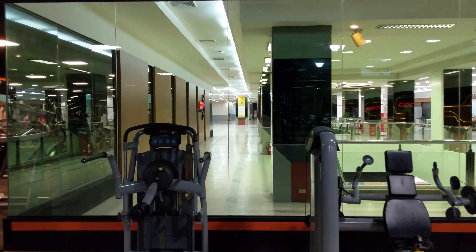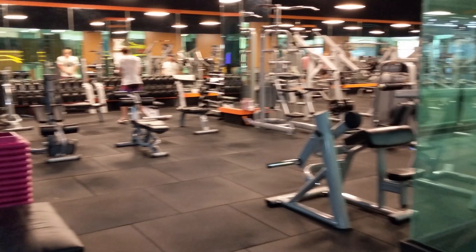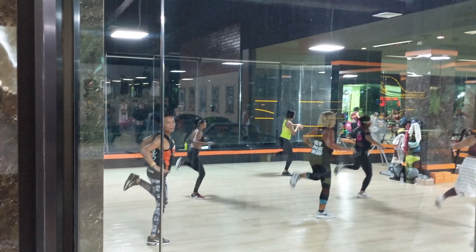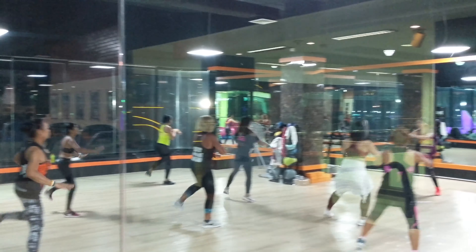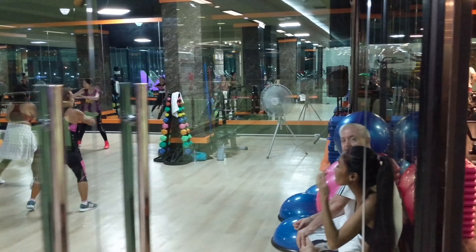In the next room, there's another room where you can work out if there are no classes going on. Right now there's a dance aerobics class happening. But if there's no class, you're free to use that room as well.